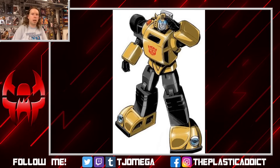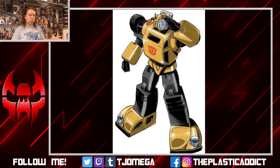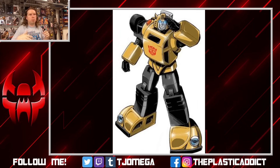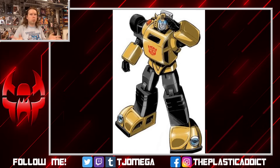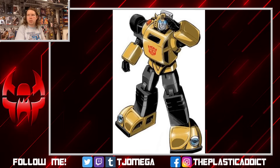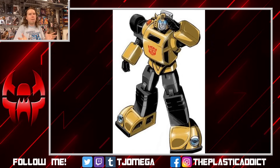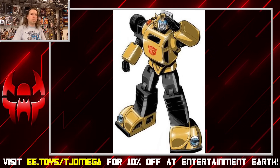I decided something we haven't done in a long time is look over a character that's existed since year one of Transformers and just take a look at everything they have turned into over that time in toy form, because there are a lot of weird things out there that Transformers have become. We've done this three times previously — with Optimus Prime, Megatron, and Soundwave — because due to their original alt modes they both have complications when it comes to making brand new toys today.